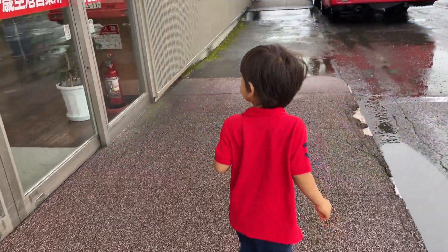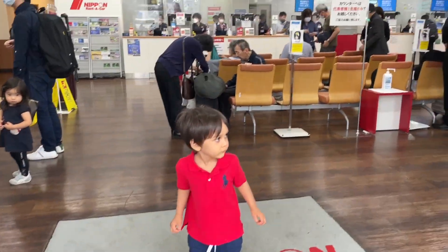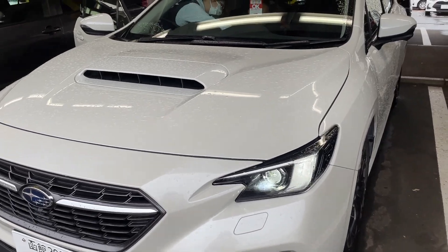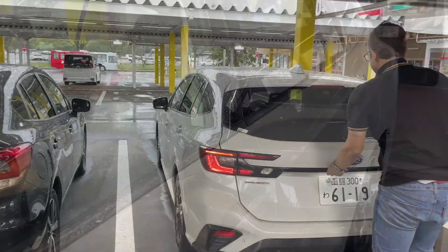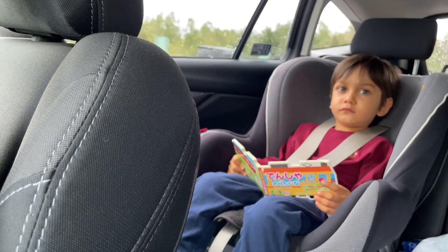The best way to see around Hokkaido is by renting a car, so here we are at Nippon Rent-a-Car. The car can be booked in advance so that you can receive it just outside the airport, and we are ready to go.